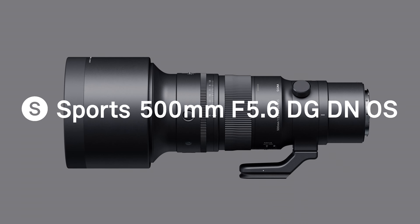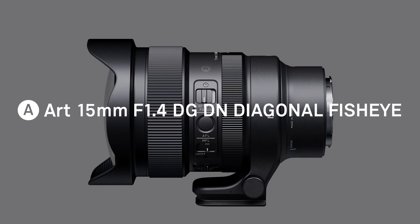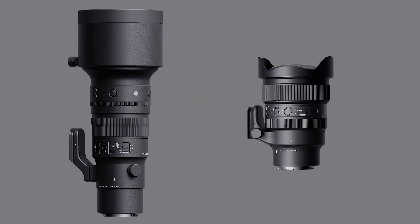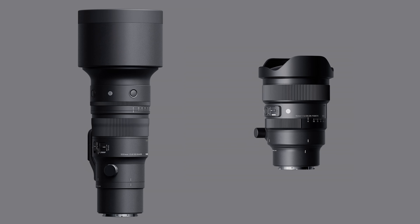I hope you enjoyed this brief introduction to our new 500mm f5.6 DG DN OS Sports and 15mm f1.4 DG DN Diagonal Fisheye Art. These lenses will be available in L-mount and Sony E-mount. For more details and technical specifications, please visit our website, sigmaglobal.com. Thank you very much for watching.